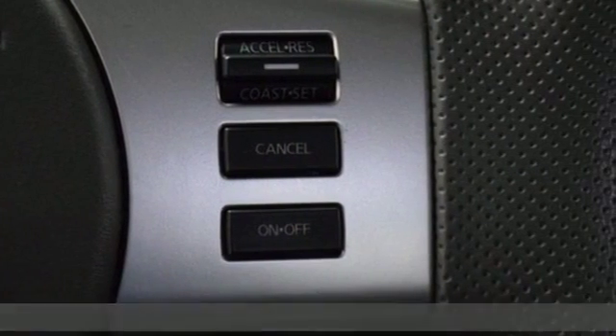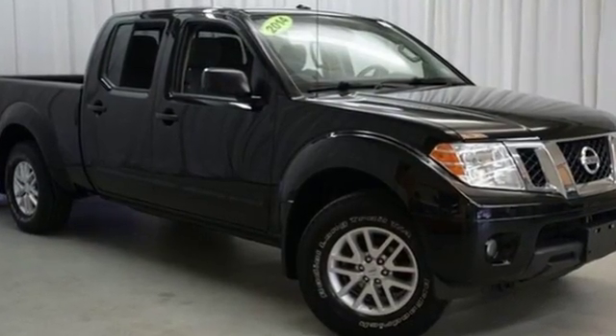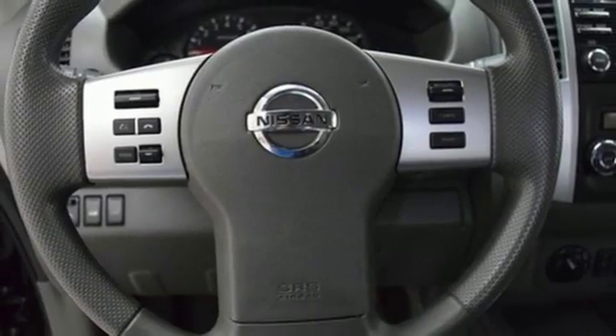Stability and traction control and anti-lock brakes will help you get where you need to be. Crush that to-do list with this Frontier as your partner. It also features a tire pressure monitor, intermittent wipers, and multiple airbags.